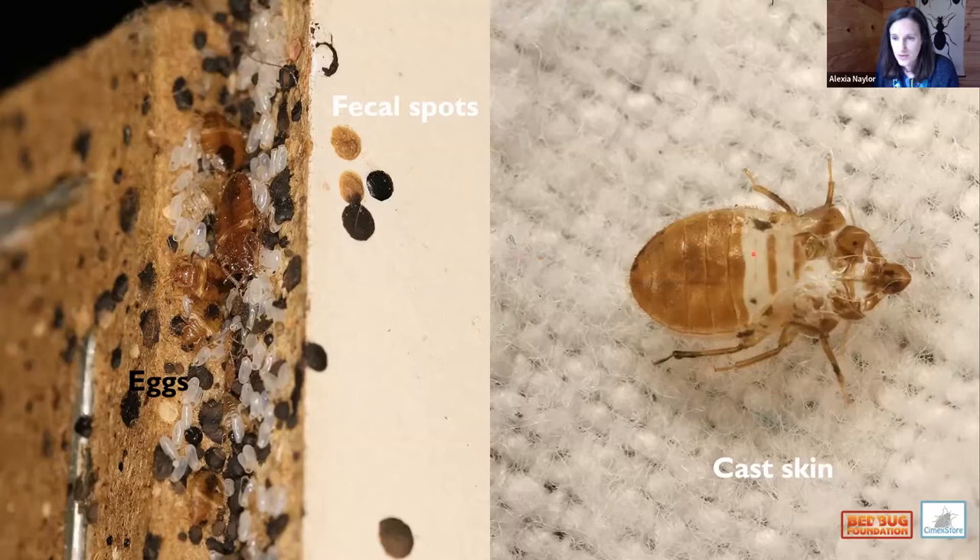Here's a close-up of the cast skins. These change in size as the bedbugs shed them progressing through their five nymphal stages.